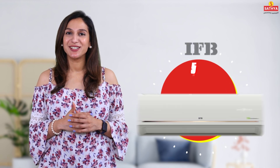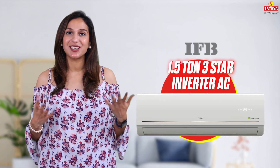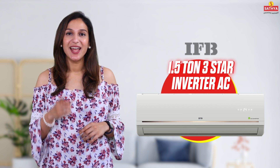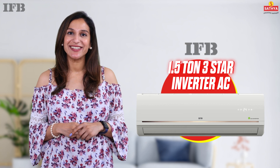Welcome to Satya Stores, where innovation meets comfort. Today we're excited to introduce you to the IFB 1.5 ton 3-star inverter split AC. Elevate your cooling experience with cutting-edge technology and stylish design.